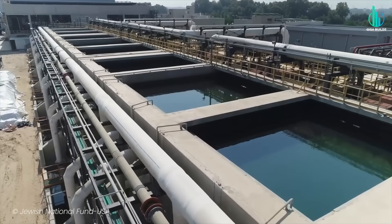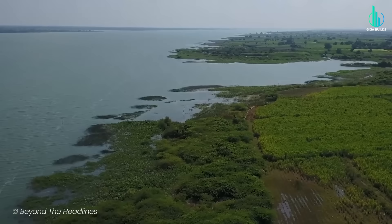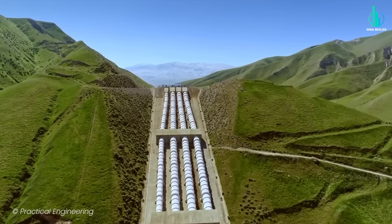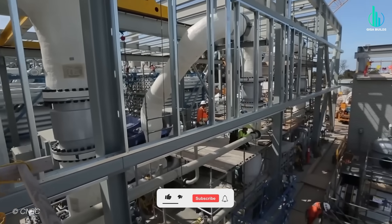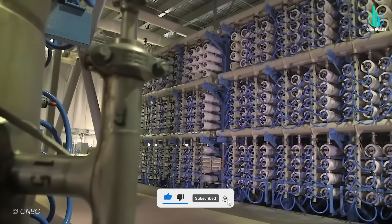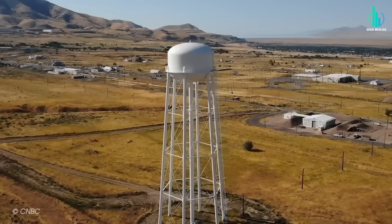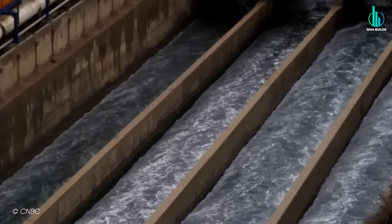Now I want to hear what you think. Could Israel's model be applied everywhere? Or are the politics, geography, and money just too big of a barrier? Drop your thoughts down in the comments — I'd love to see where you stand on this. And if you found this breakdown fascinating, go ahead and hit that like button, subscribe if you haven't already, and share this video with someone who still thinks water problems are unsolvable. Because honestly, if a desert nation can figure this out, then there's hope for the rest of the planet too.